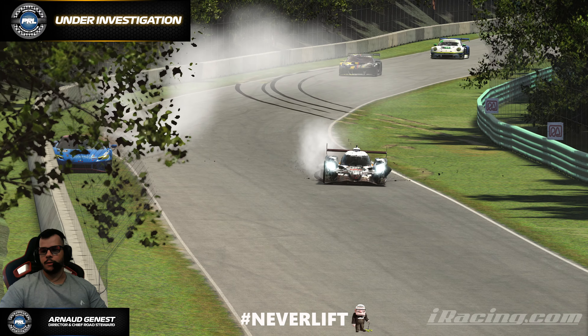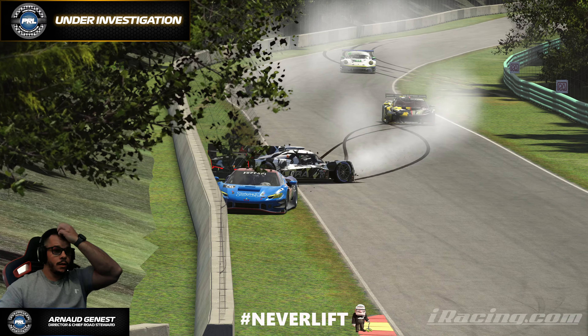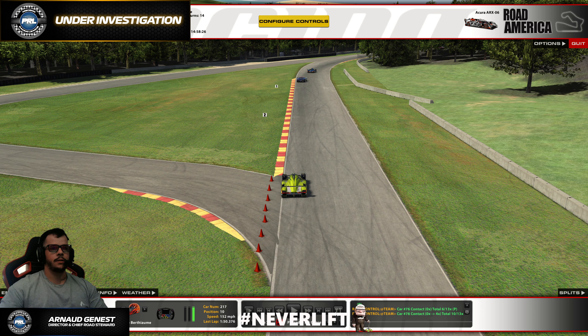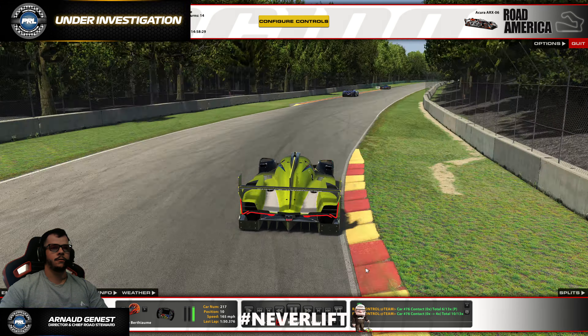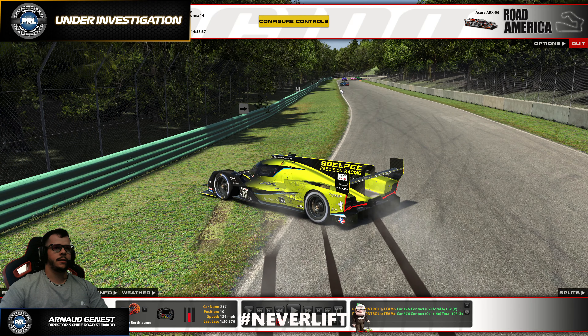Welcome guys, welcome to this Under Investigation video. Today we're going to take a look at incident number 82 of the current season — a multi-class incident at Road America between the GT3 and GTP drivers on last Monday, raised on August 5th. Let's take a look.